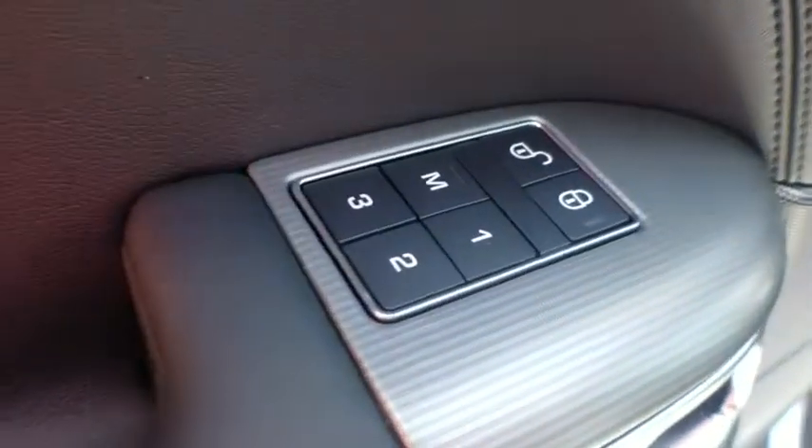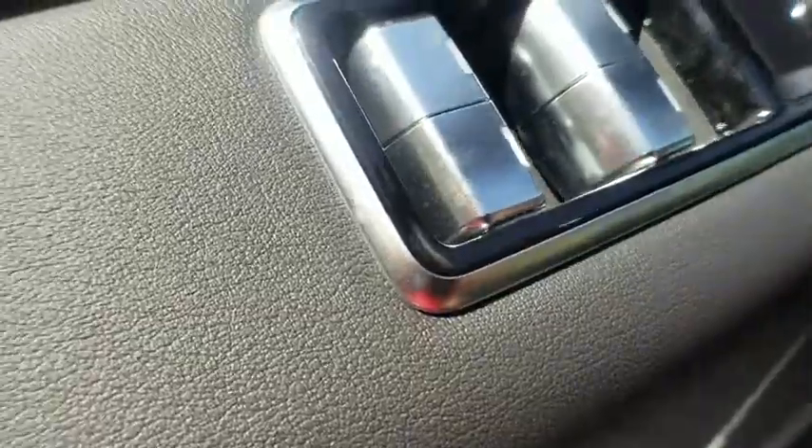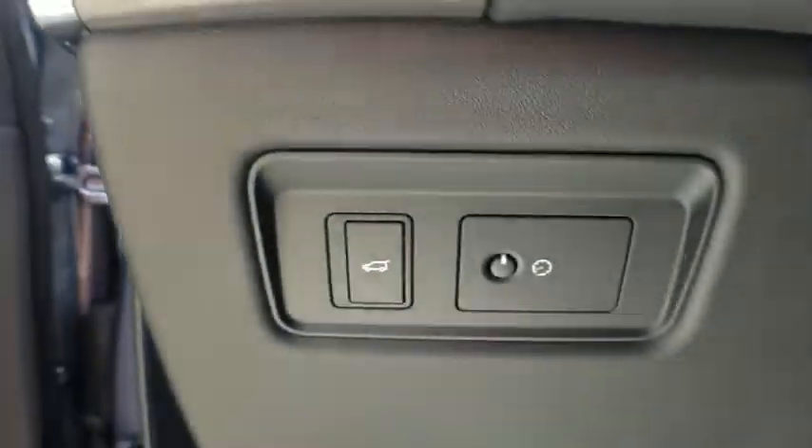Electronic stability control, heated front seat, power windows, rear window defroster, security system, trip computer, compass, tachometer, remote keyless entry, brake assist.